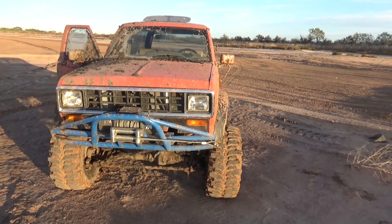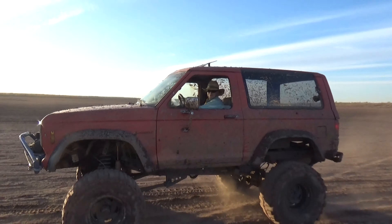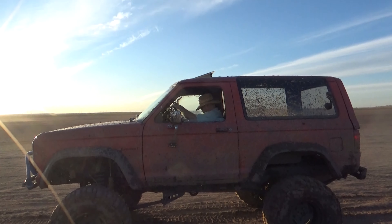It ain't no V6 anymore. Alright Reggie, you ready? No.